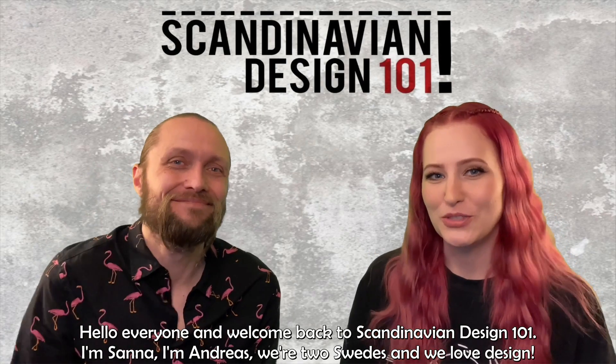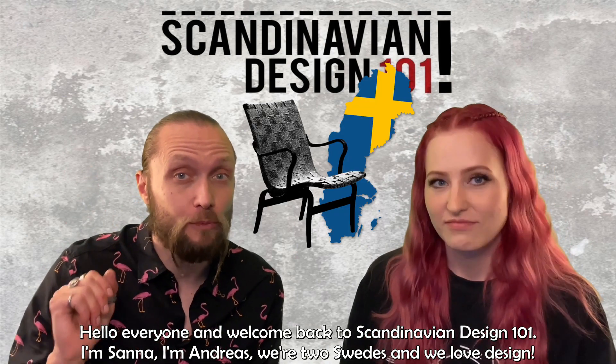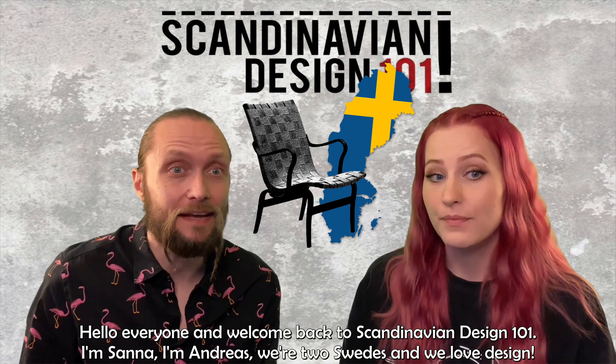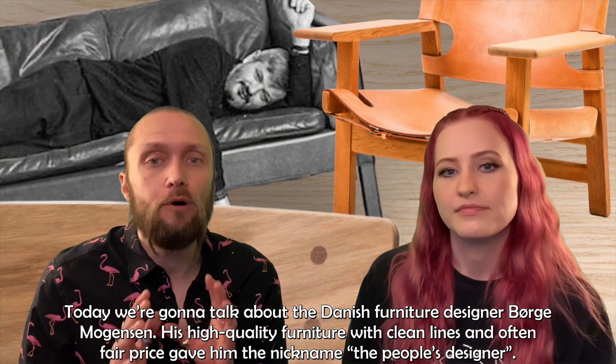Hello everyone and welcome back to Scandinavian Design 101. I'm Sanna. I'm Andreas, and we're two Swedes who love design. Today we're going to talk about the Danish furniture designer Börje Mogensen.